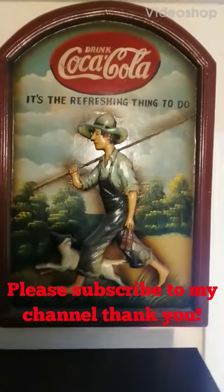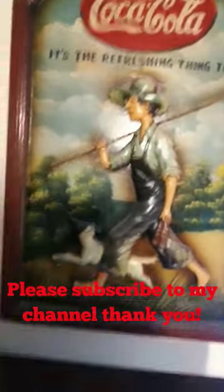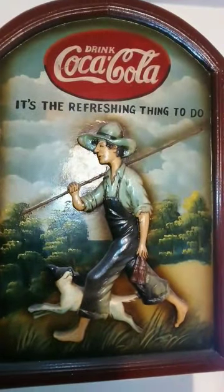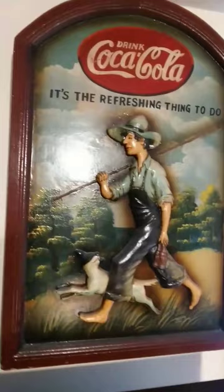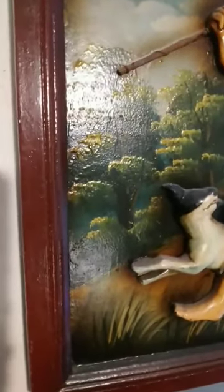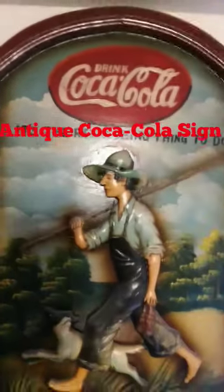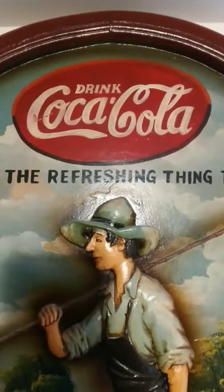Hey folks, look at this beauty right here — I couldn't believe I ran into this. This is a nice old vintage sign from the Coca-Cola company. What you're looking at here, folks, is Americana right here — America, history, American business.